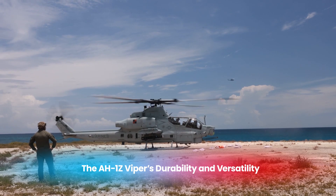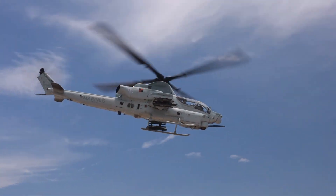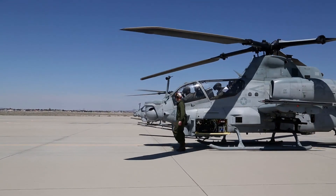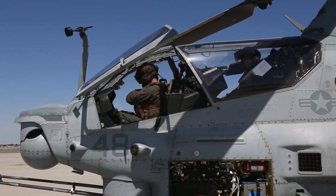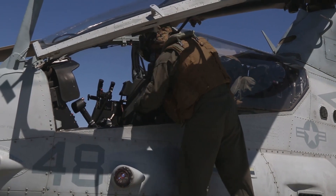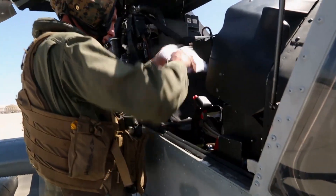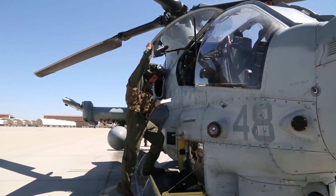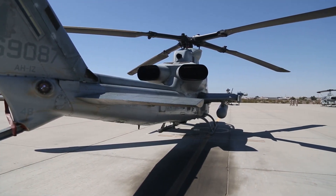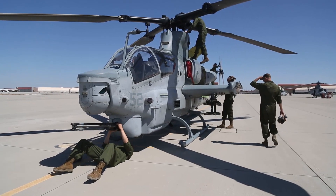One of the key strengths of the AH-1Z Viper is its ability to endure tough conditions while maintaining peak performance. Built to withstand intense heat, corrosive saltwater air, and extreme dust in desert climates, its reinforced airframe and durable composite rotor blades ensure it can handle long missions without frequent maintenance issues. The Viper can operate from a variety of platforms, including land bases, forward operating bases, and amphibious assault ships. Its compact size allows it to fit easily on the decks of Navy ships, making it an excellent choice for missions ranging from close air support and precision strikes to reconnaissance and escort duties.